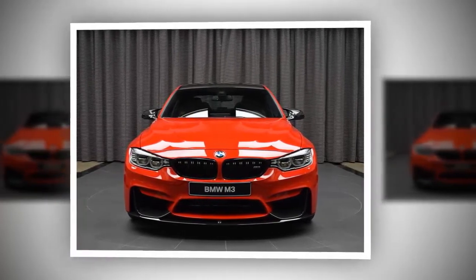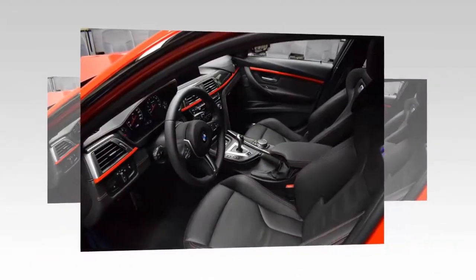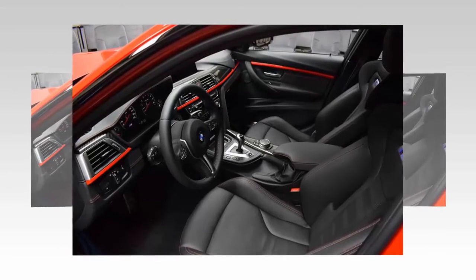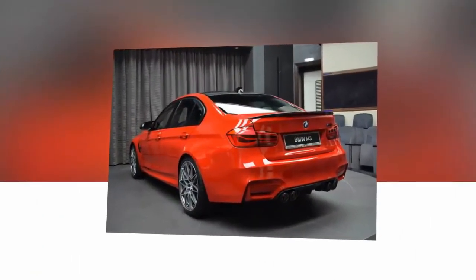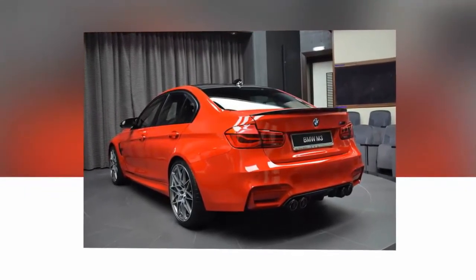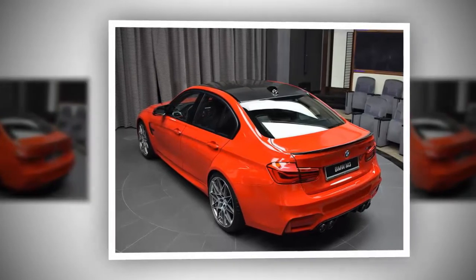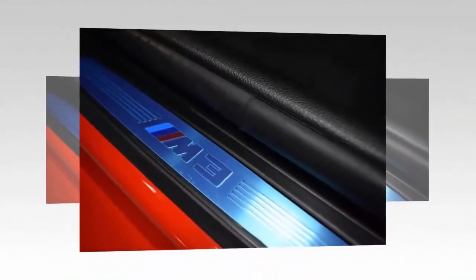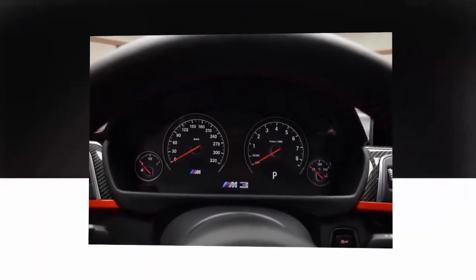That brings me to the car you see here. What you're looking at is a BMW M3 with the competition package and plenty of BMW Individual DNA to go with it. To start, the car is finished in BMW Individual Ferrari Red and equipped with the mPerformance aerodynamic kit. There are also mPerformance carbon fiber mirrors, an Akrapovic Evolution exhaust system, and an Akrapovic carbon fiber diffuser in the rear. Inside, the car gets individual red interior trim with leather stitching and loads of carbon fiber inlays.